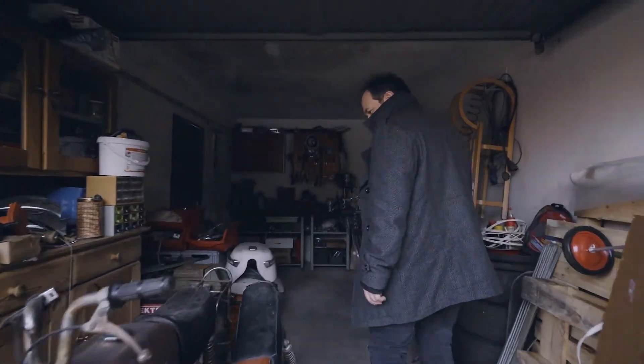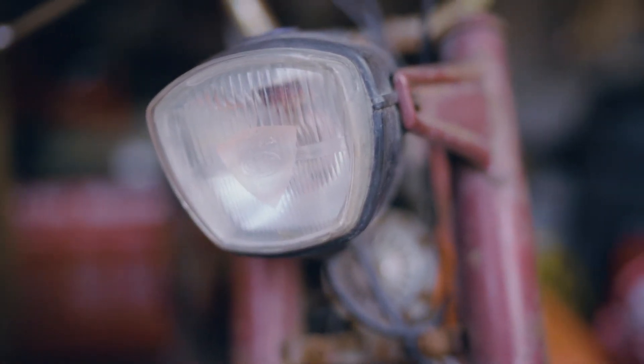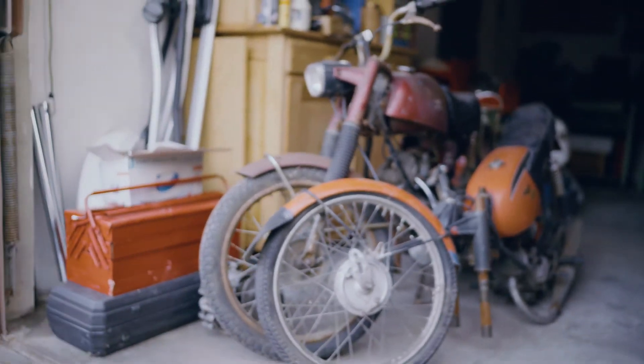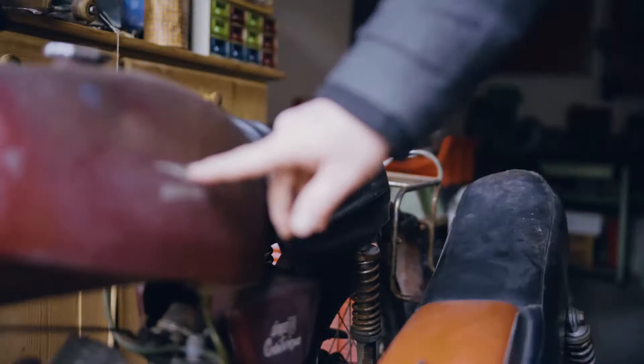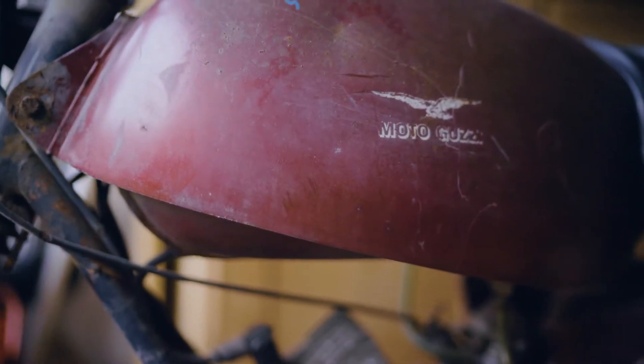Five or six years ago I bought these two motorcycles and I plan to restore them for my children. It's nice to see how old machines and vehicles vibrated in the past and how smooth and comfortable modern vehicles are.